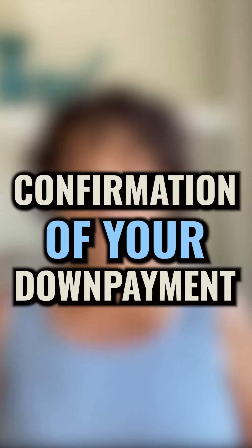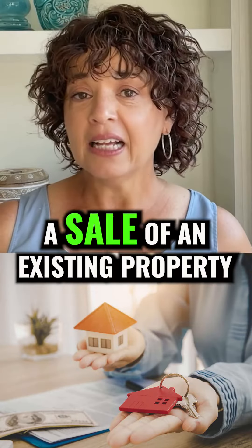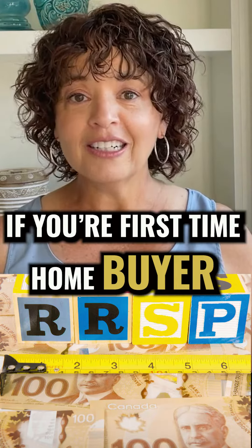Number three: confirmation of your down payment. Saving or investment statements can be used, a sale of an existing property with a copy of the sale agreement, withdrawal from your RRSP through the Home Buyer's Plan if you're a first-time home buyer, or a gift letter if that's applicable.